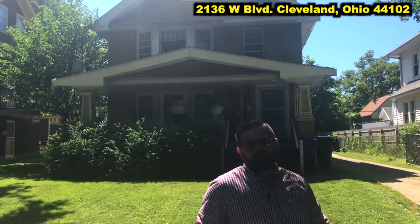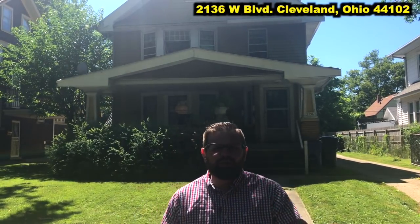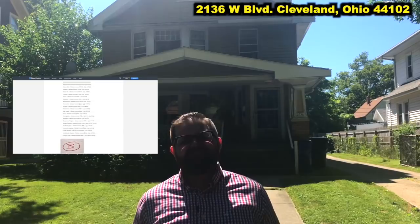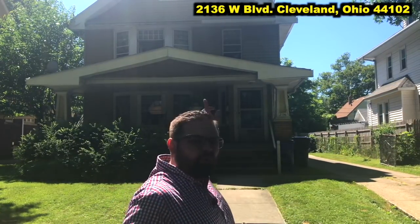2136 West Boulevard, Cleveland, Ohio 44102. I love the properties over here on West Boulevard for two reasons. Number one, we are right on the Lakewood border. Lakewood is one of the premier rental neighborhoods — you're gonna get the highest quality tenants — and we are right there on the border, but we do not have to deal with a point of sale or higher taxes. So that's a win-win.